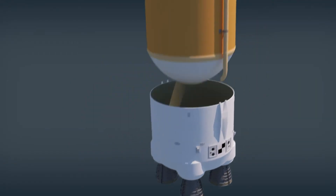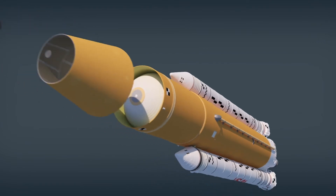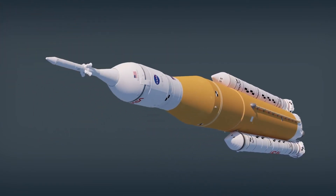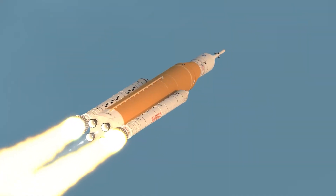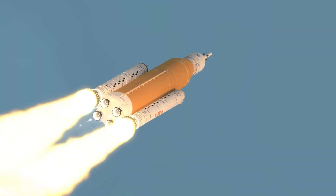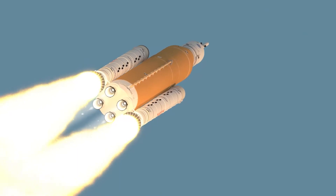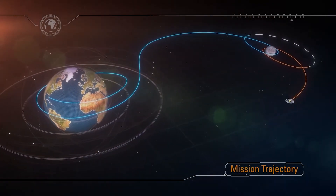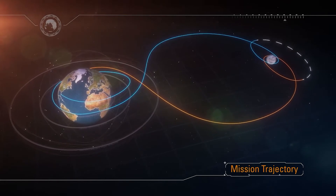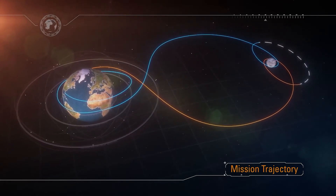Artemis I will be the first integrated test of NASA's deep space exploration systems, which include the Orion spacecraft, Space Launch System rocket, and the ground systems at Kennedy Space Center in Cape Canaveral, Florida. Artemis I is an uncrewed flight that will travel 1.3 million miles around the Moon over four to six weeks.